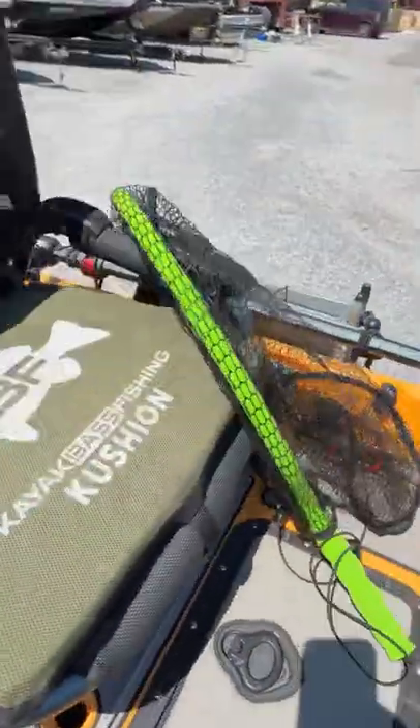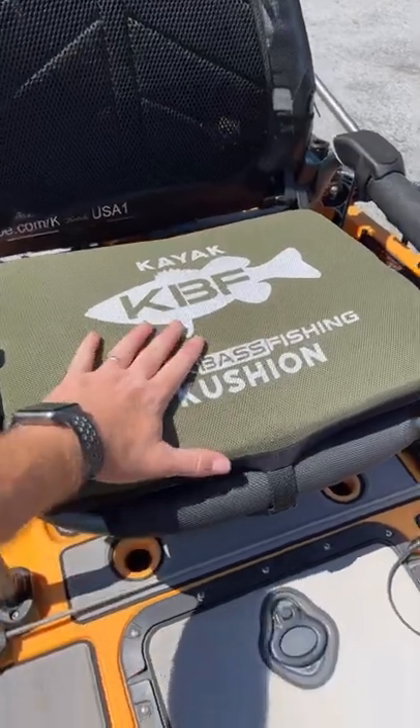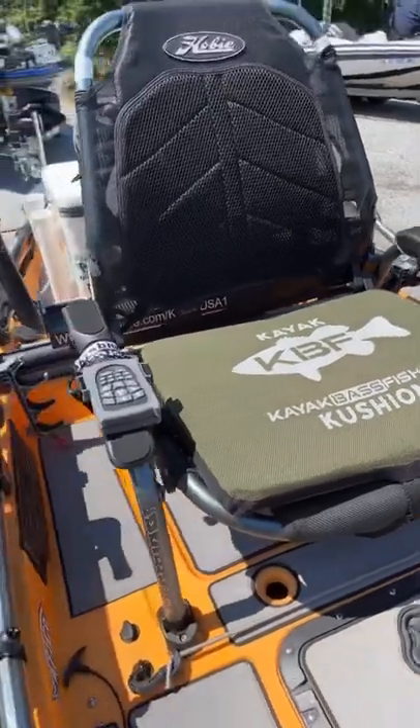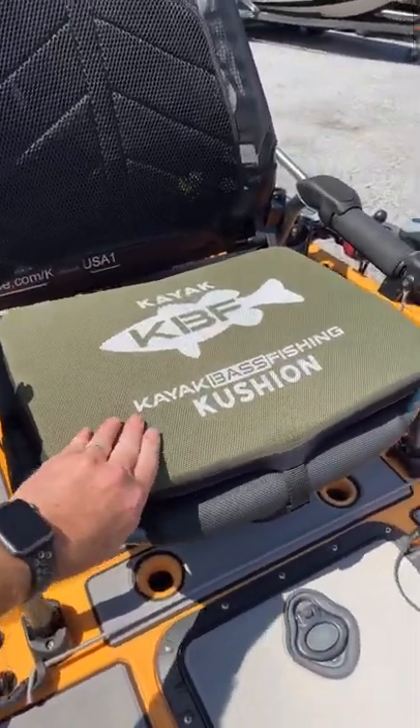Check out my new kayak cushion. They sent me the OD green one — this is the firm one and I've been needing it so bad. I love the Vantage seat on these Hobies, but my butt kills me after about an hour or two, so that's going to be a lifesaver.